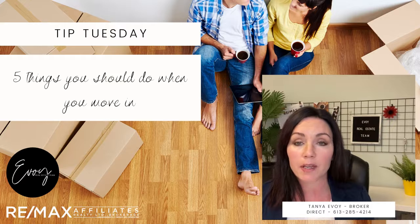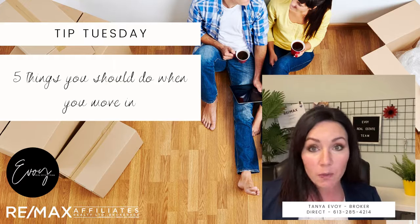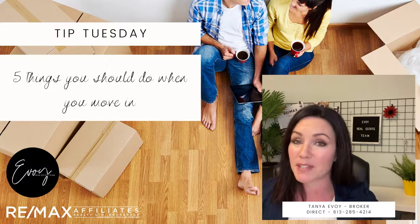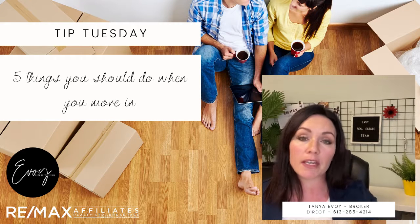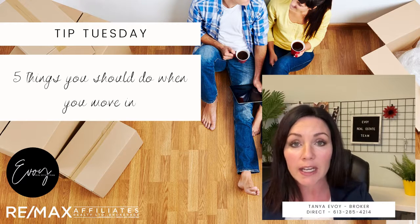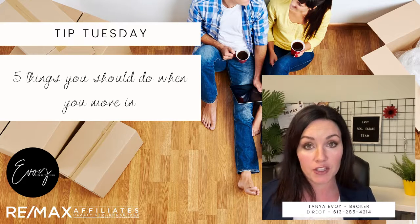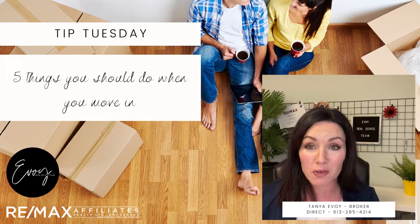The next thing is checking the drainage and venting in the house. When I talk about drainage, I'm talking about the exterior drainage. Especially if you're buying in the winter or spring in the wet season, you want to make sure all your eavestroughs are draining away from the house — sometimes they can get shifted during a move or in bad weather. Making sure the eaves are not clogged and that they're draining away from the house will prevent water entry and protect your foundation.